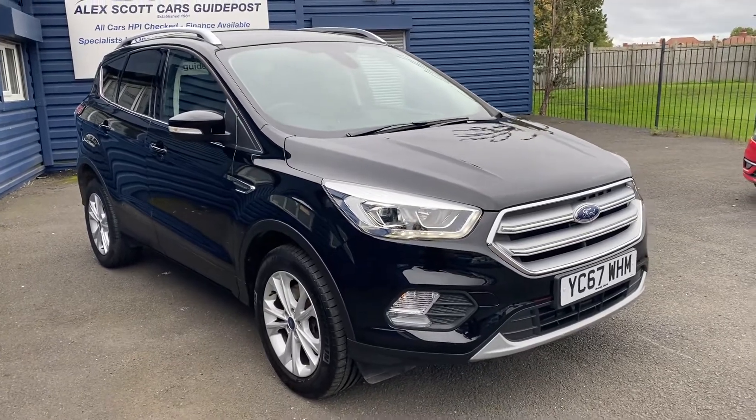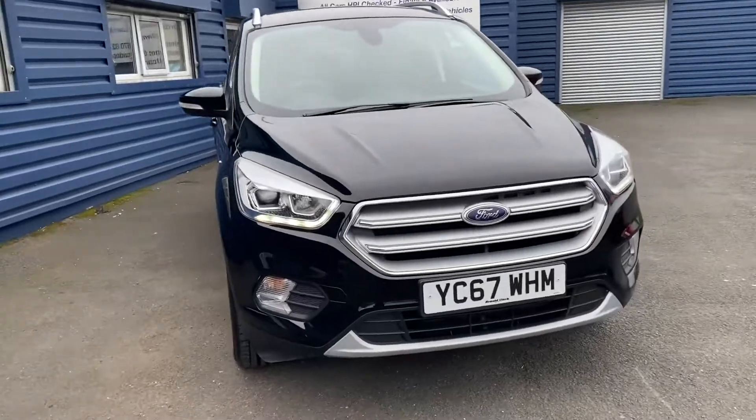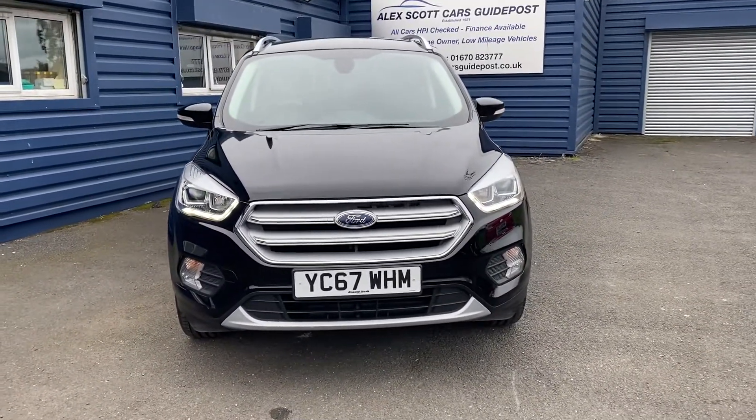Welcome to Alex Scott Cars at Guidepost. Today we have a Ford Cougar. I'd just like to do a quick video of the car.